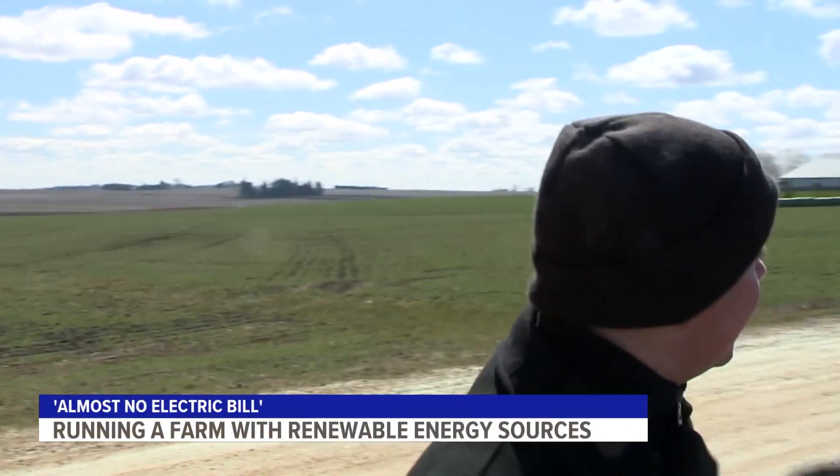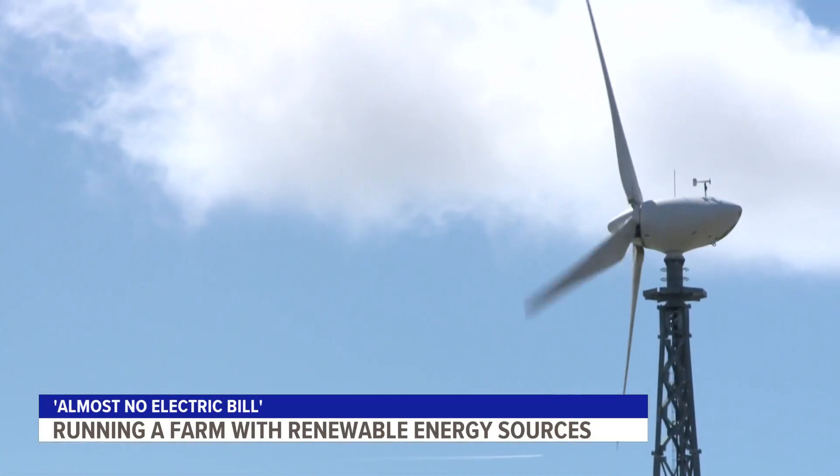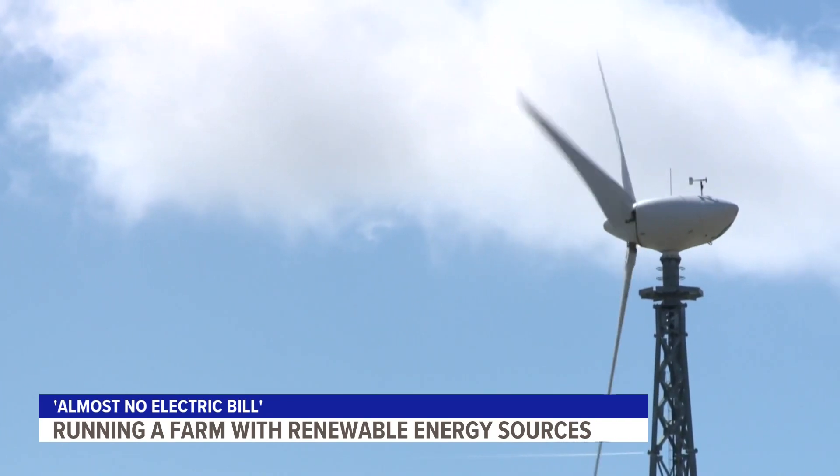Wind isn't hard to come by out here in Linn County, especially in an open area like this. It's a good thing that Russell Brothers Farm has this wind turbine, because that wind energy keeps a majority of the farm running. It is really windy here, and Iowa's a great place to have wind turbines.